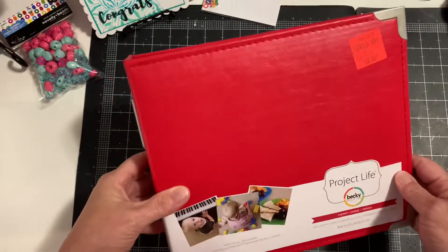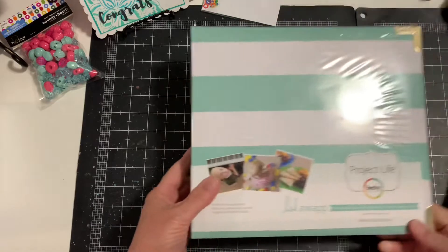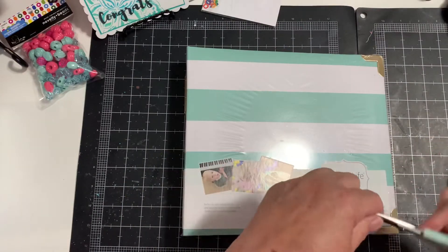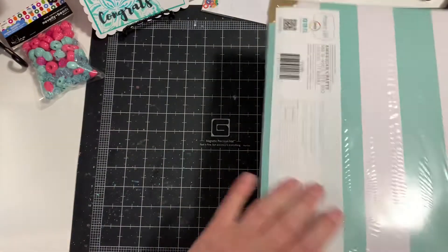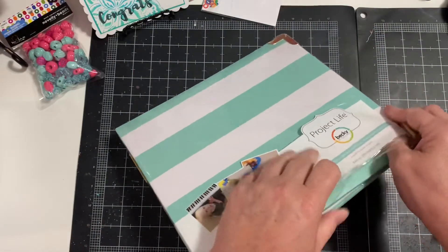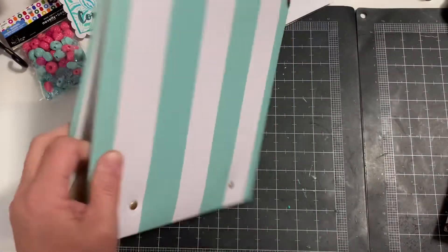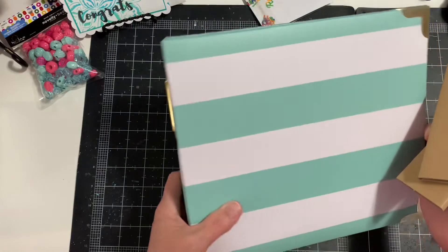I'll try to add some video so you can see the other ones they had. I also picked up this one — it's Project Life by Heidi Swap, the stripe with gold accents. I'm not sure if this one comes with refill pages — I don't think it does — and this one was $4.99, a little bit more. Super cute. They also had a baby one, but I did not get that.